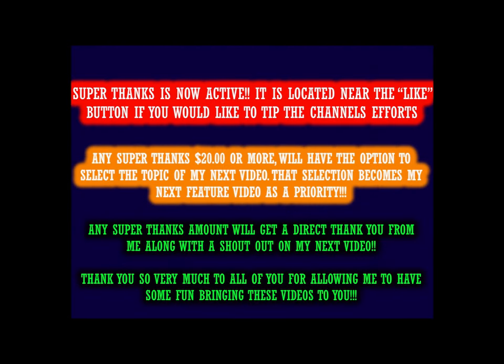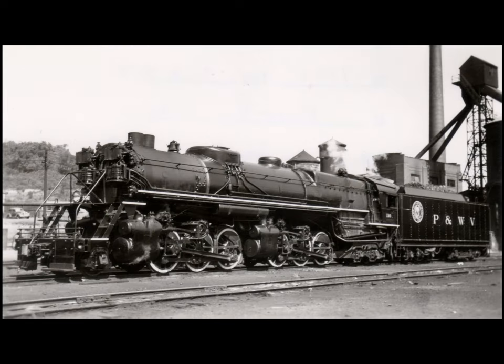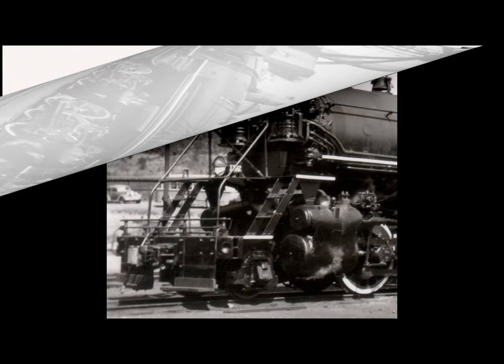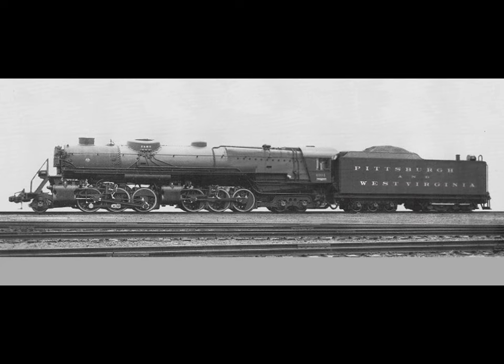Hello valued viewers, I hope you are all doing very well. This video is about the little-known Pittsburgh and West Virginia's 2664 super articulated locomotive. The Pittsburgh and West Virginia pioneered the 2664 type of simple articulated locomotive with the three members of the J1 class that Baldwin Locomotive Works delivered in 1934.